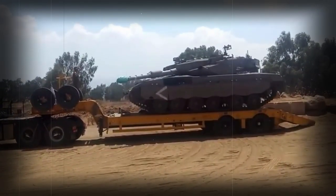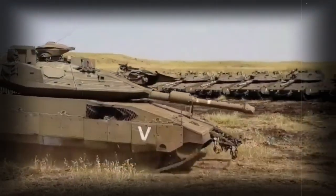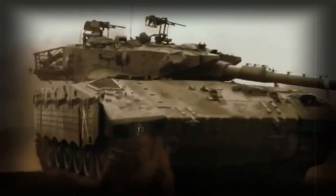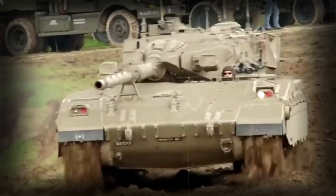When ammunition is unloaded, the tank can carry up to eight dismounts or three stretchers. Troops enter and leave the vehicle through the rear hatch, allowing the tank to deliver troops directly to the battlefield or evacuate them. This offers a much higher level of protection for dismounts than infantry fighting vehicles typically used for this role.